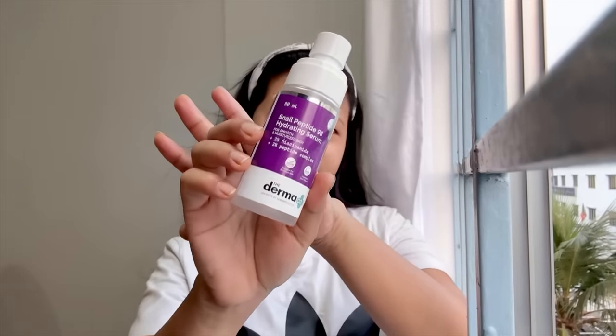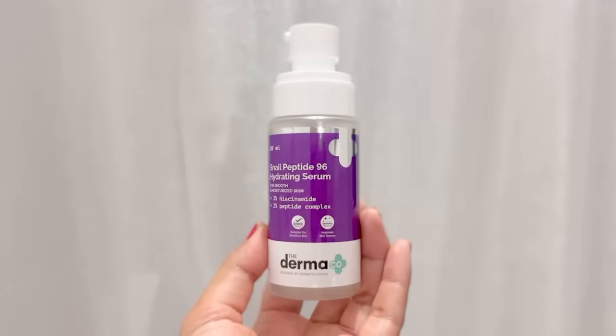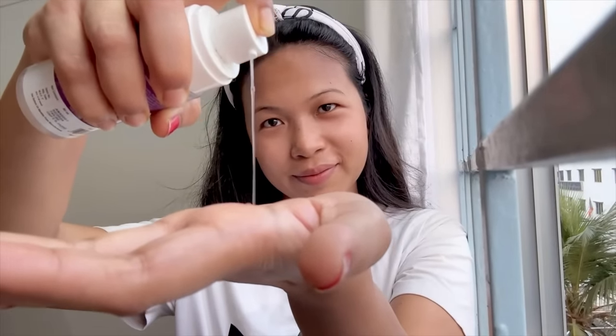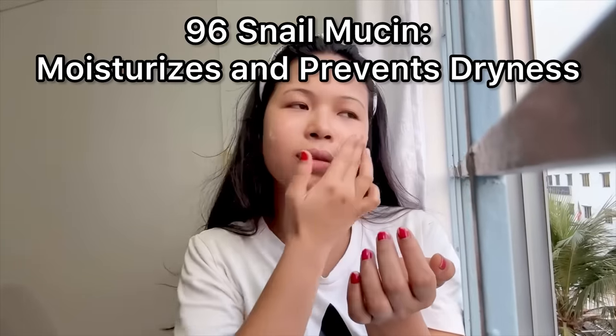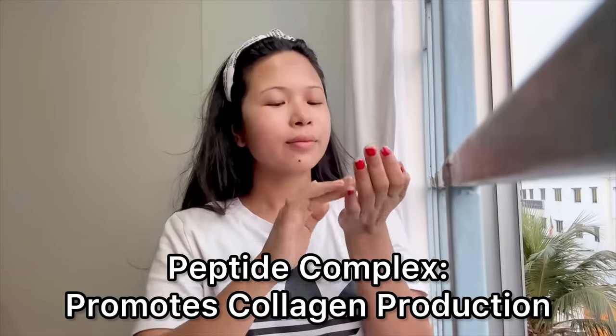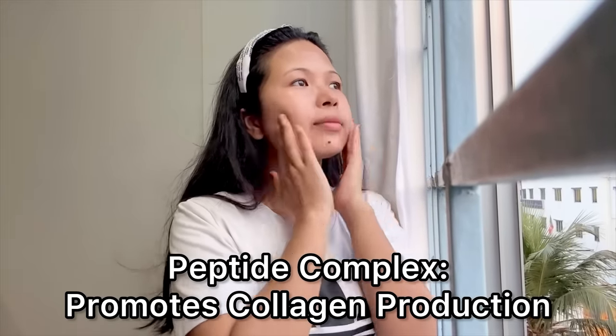Today we're talking about skincare we're excited about — we have a lot of skin concerns from the summer, starting with dry and dull skin. The Dermaco Snail Peptide 96 Hydrating Serum is a product designed to keep skin hydrated and fresh. The serum contains 96% pure snail secretion filtrate to protect against dryness, plus a 2% Peptide Complex that supports collagen and helps with pigmentation.